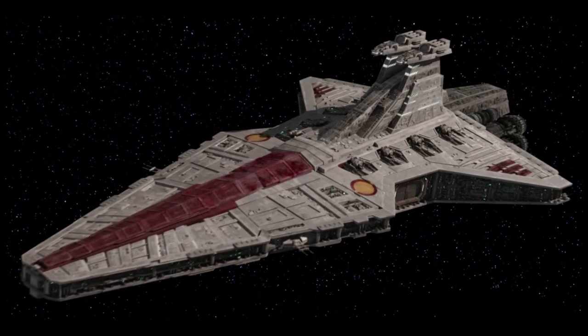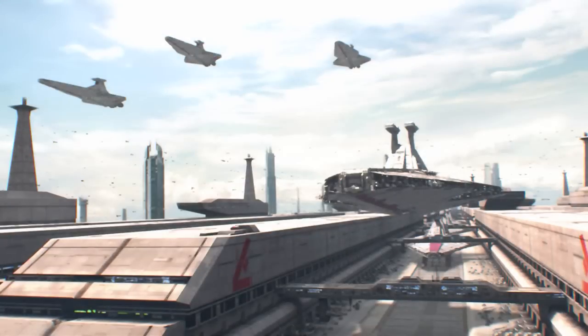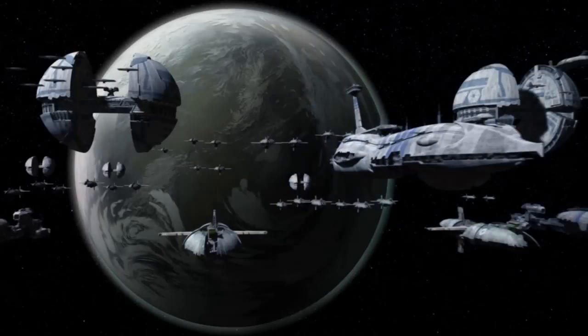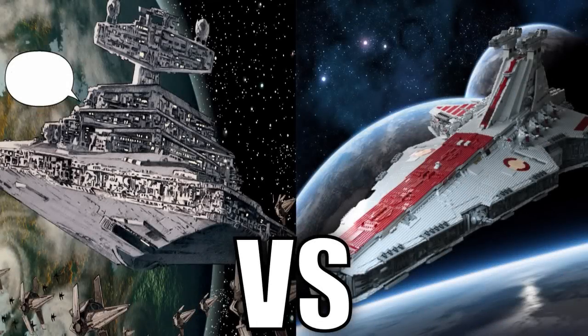With that being said, the Republic Cruisers were very capable ships that were designed purposefully for a specific type of war that required quick transport of troops and vehicles, and to engage an enemy that used tactics that involved overwhelming their enemies. Remember, this is all completely our opinion based on the information provided. Let us know if you agree or disagree, and tell us why.